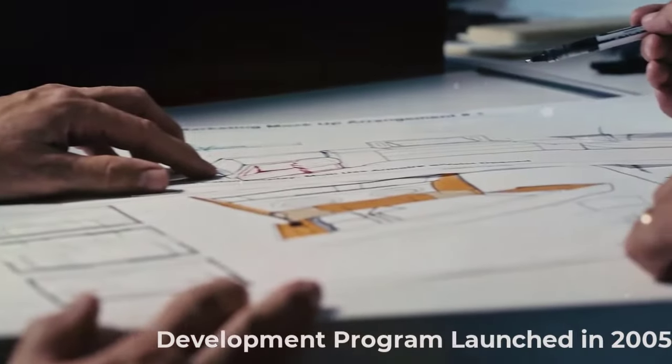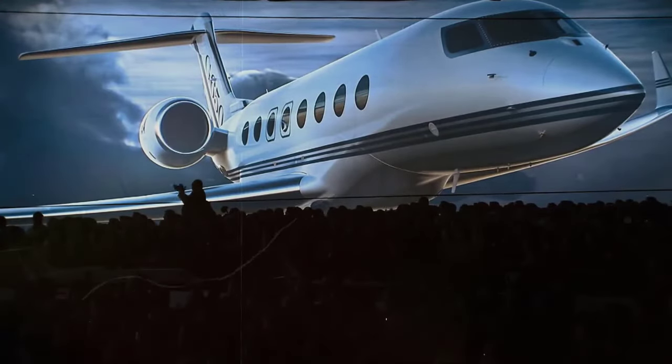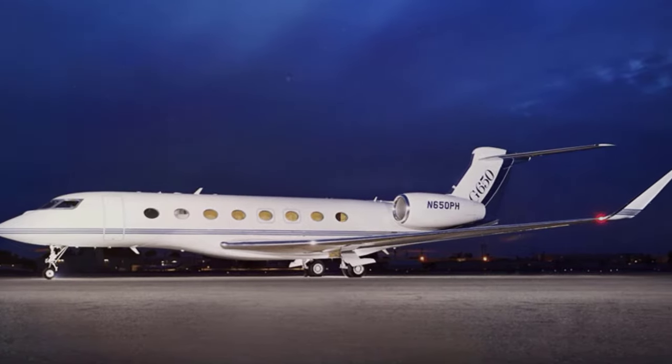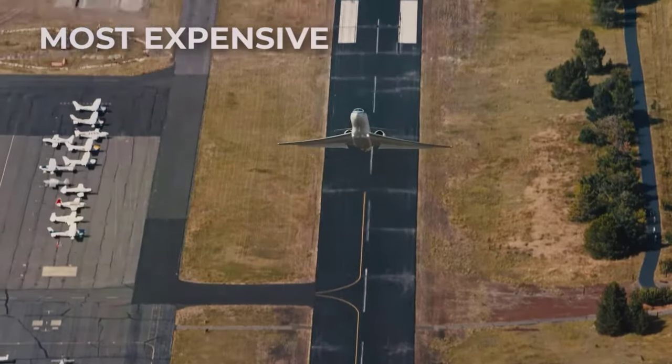The G650 development program was launched in 2005, before being unveiled to the public three years later. At the time, it was launched as Gulfstream's top-of-the-line business jet — the largest, fastest, and undoubtedly most expensive.